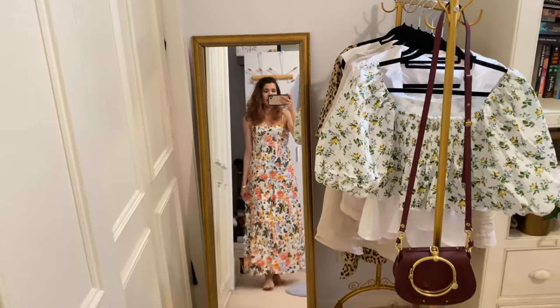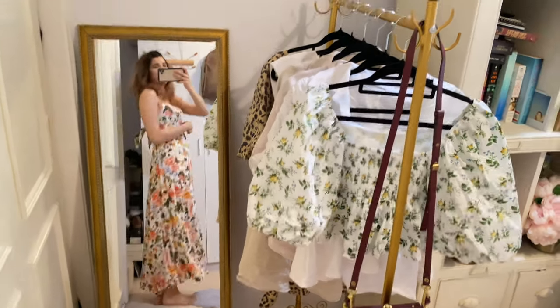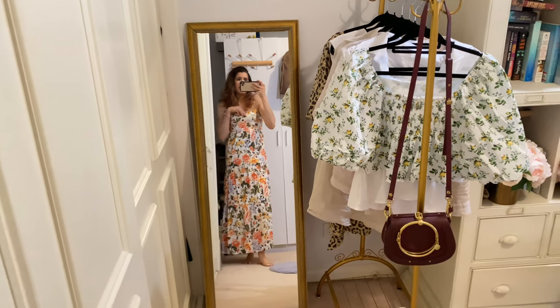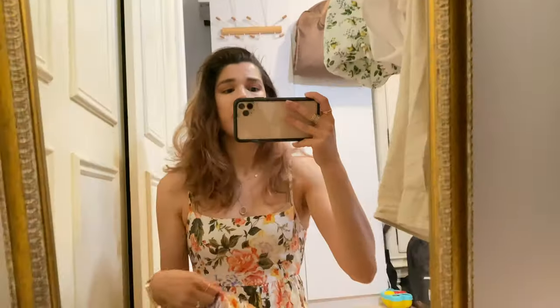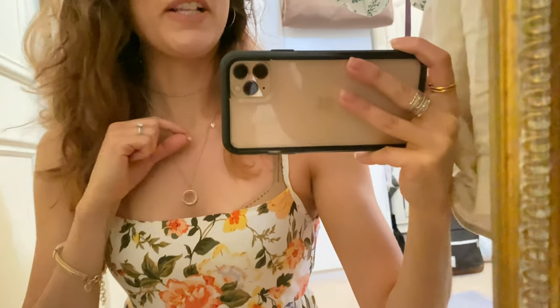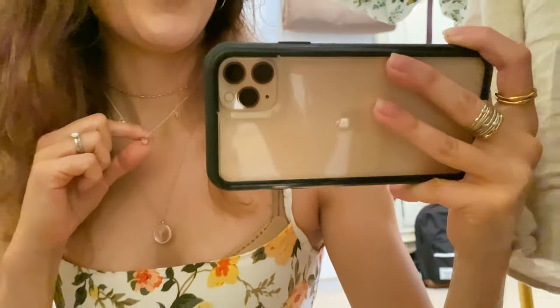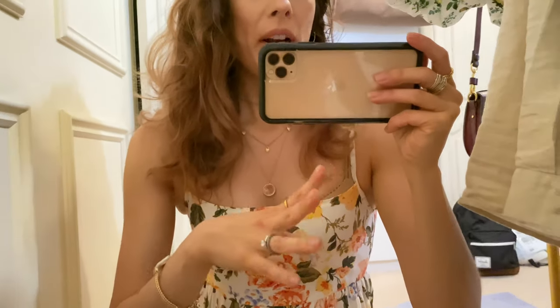I absolutely love this brand — I have a few of their pieces. I might even make a separate video on my Faithful the Brand pieces just to show you what the vibe is. So this is the dress on full length — it has lovely adjustable straps and also a lovely open back. I've got a bra on underneath, though I'd probably wear a strapless or chicken fillet situation ideally. But hey, can't be bothered, don't care, it's a Saturday.